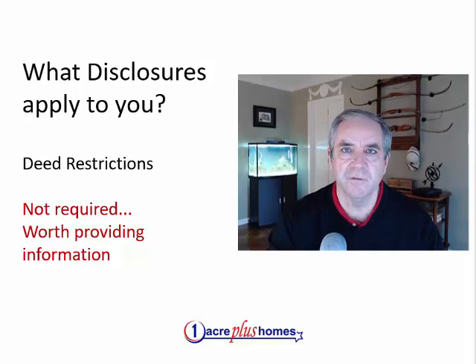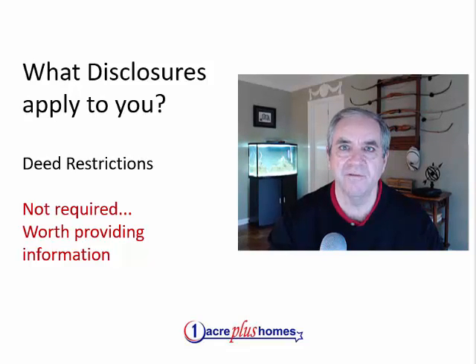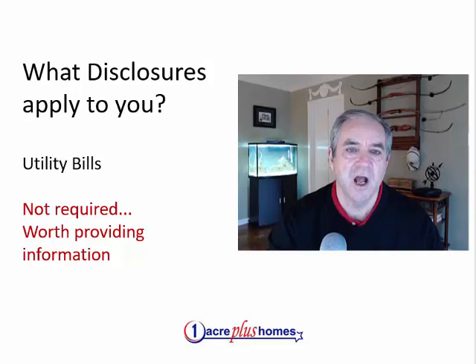One of the reasons for providing all this information up front is that I've been selling homes on acreage for so long and specializing in that, and I see many buyers come along who, as they get the information they need, realize this isn't really the property for them. So we need to make sure we get all that information up front. Easement and access — not as common an issue, but I have sold many properties on flag lots where access is an issue. If there are any issues regarding that, it's wise to provide it up front.